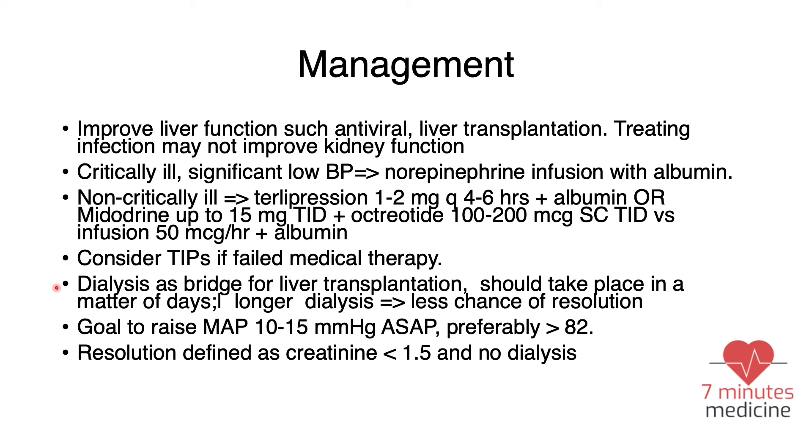Dialysis should only be used as a bridge to transplantation. If the patient has liver cirrhosis, contact the transplant center as soon as possible and start dialysis in the meantime, because the longer the patient remains on dialysis, the less the chance of kidney function resolution. Always focus on blood pressure — try to raise the mean arterial pressure by 10 to 15 mmHg as soon as possible, and preferably maintain mean arterial pressure above 82. Resolution of HRS is defined as creatinine less than 1.5 with the patient not on dialysis.